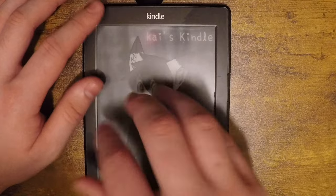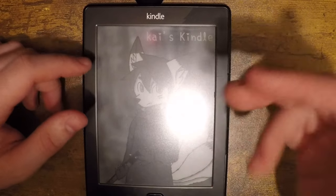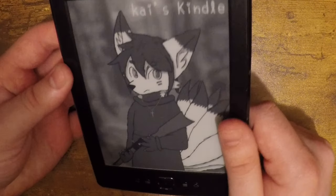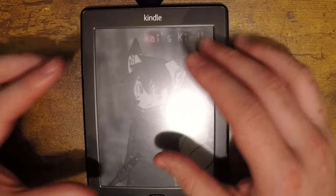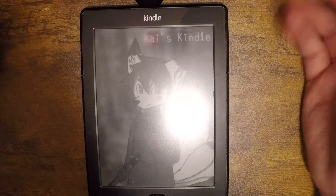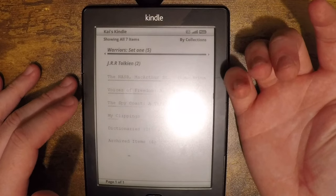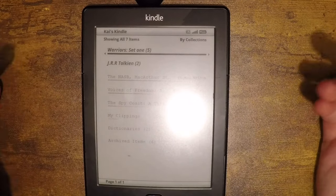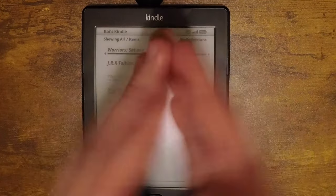You cannot do the custom lock screen on a stock Kindle — I had to hack it. It's not particularly difficult but it is time-consuming because you have to restart the device so many times. But once it's done, the lock screen hack works great. You just hook up your Kindle, go into the file system, find the folder for wallpapers, drop them in, and that's it. I also have a font mod installed — both mods work flawlessly.